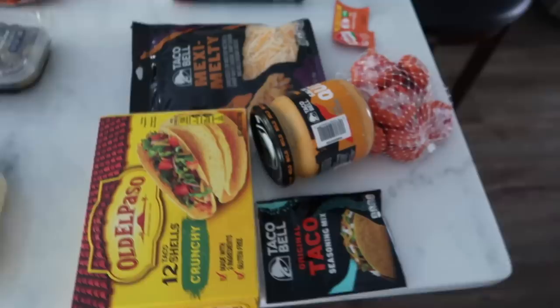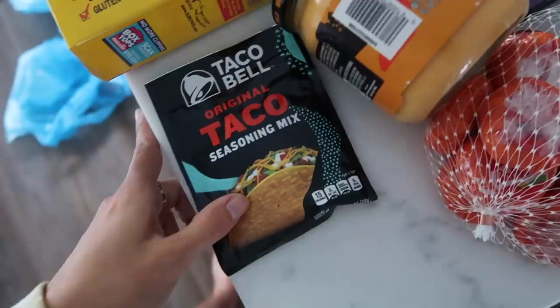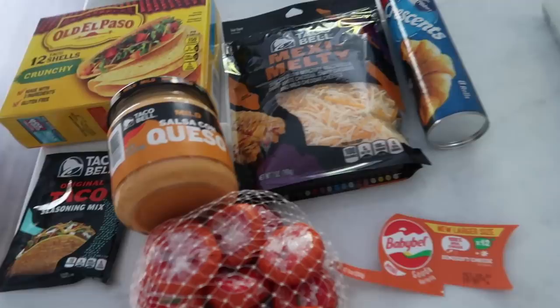I saw this TikTok showing how to make this taco ring — it's basically like a cheesy gordita crunch but in a big ring. It looks so good. So I got some hard shells, some Taco Bell seasoning mix, some Taco Bell cheese, also some Taco Bell nacho cheese, and then some crescents. You just kind of put it all in, make a roll, and bake it. I'll have to put it on my Instagram or TikTok whenever I make it. Then I got a pack of baby bell cheese — I've never had the gouda flavor so I'm super excited.